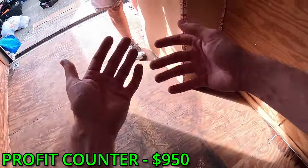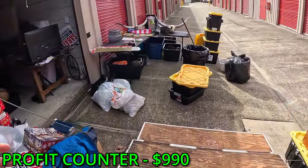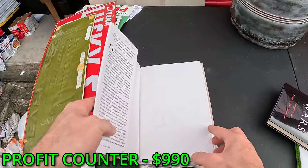Brand new — I had to put the camera on me because everything I was finding was good. Coming over here — all of these books are signed.